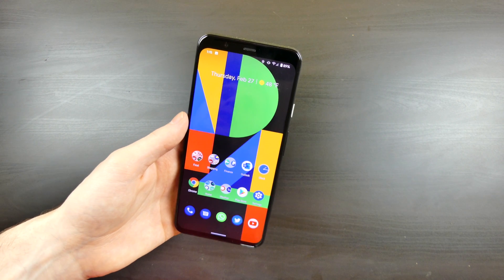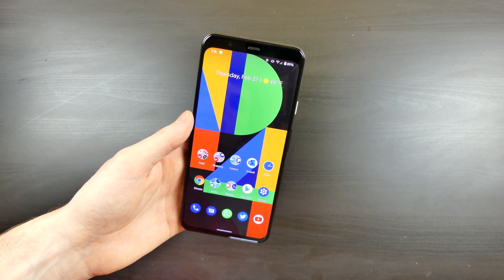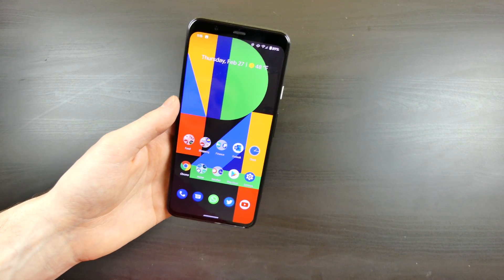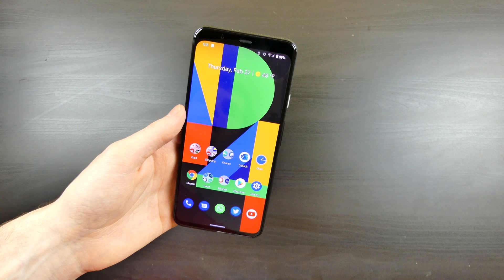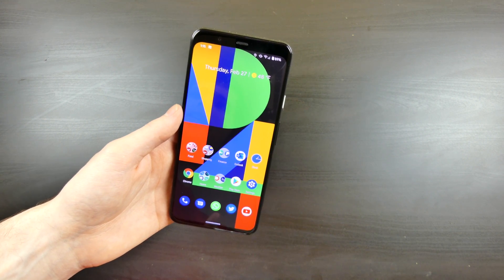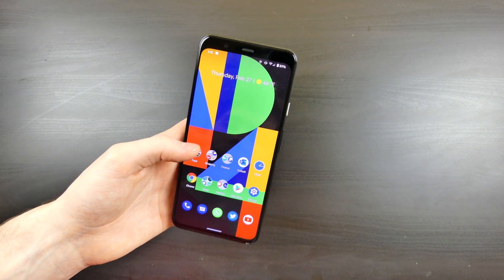What we're going to be talking about today is a follow-up on the Android 11 beta — the first developer beta, or developer preview. I've been using this for about a week now, using the Pixel 4 XL as my daily driver with the beta installed. I've had a couple of issues, nothing major. One of these actually just popped up today, and I think it has to do with an update.